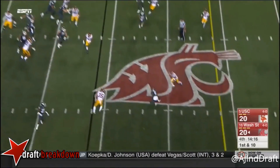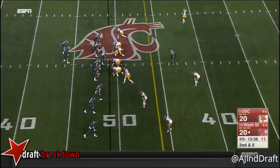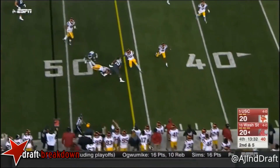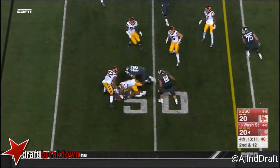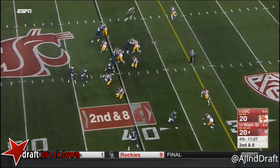Five-man rush — Falk got rid of it fast at the 49. Another five-man rush — Morrow again, staying on his feet for a few more yards. Set it up once again for Isaiah Johnson. Mack to the pressure — they'll bring it.